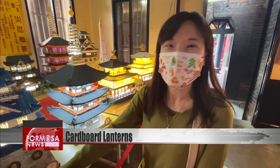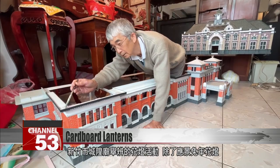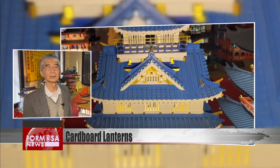This lantern event at Xenzhou City God Temple has plenty of lanterns to welcome in the Year of the Rabbit. They also have these landmark-shaped lanterns made from cardboard by retired electrician and plumber Zhen Zhongliang.